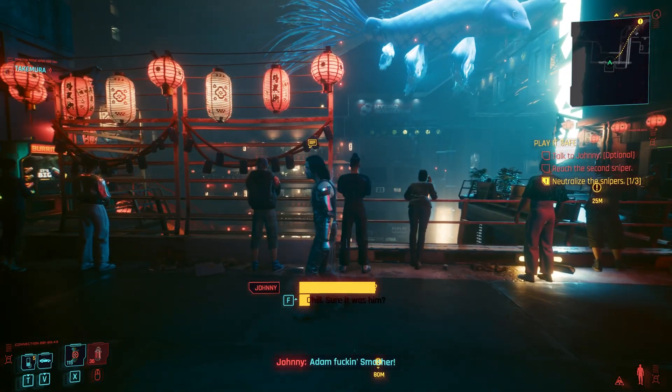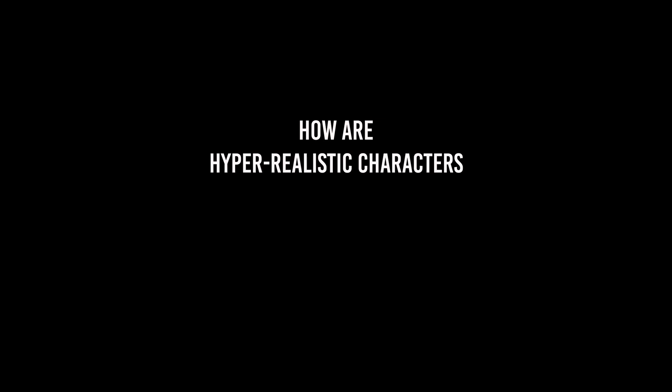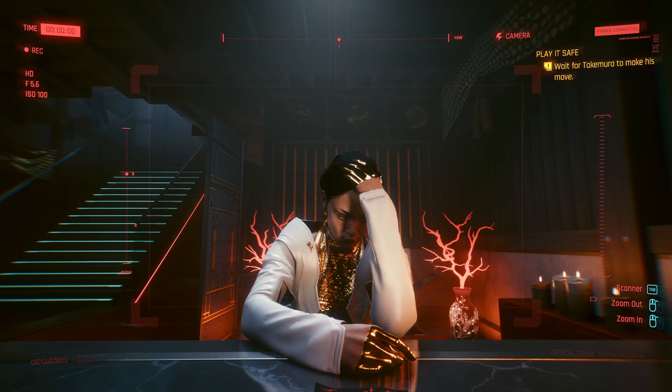Hey folks, I'm Thomas, and welcome back to Stylize Station. I've always wondered how hyper-realistic characters are made. In the past few years, there's been some amazing progress.